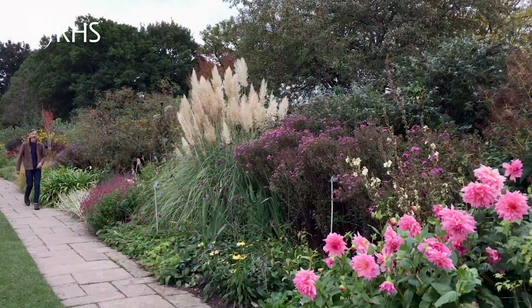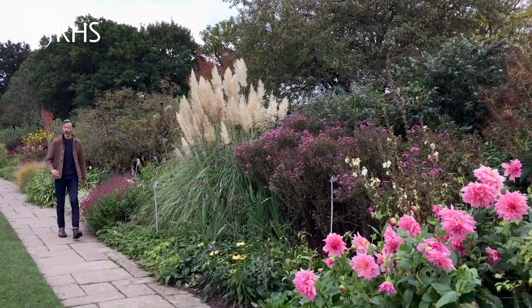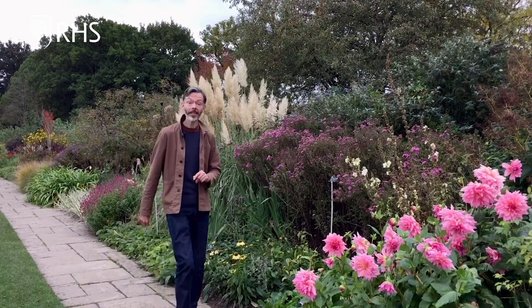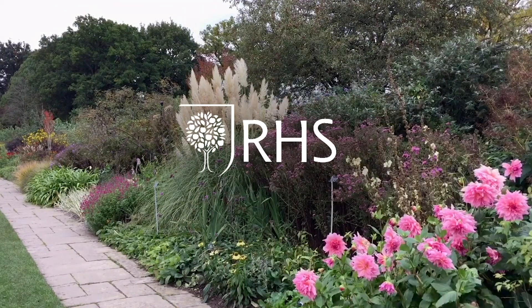Well, that's just three options. There's plenty more inspiration on the RHS website, and if you go to the RHS plants website you can buy them too. This autumn, we hope you enjoy growing at home, whatever the weather.